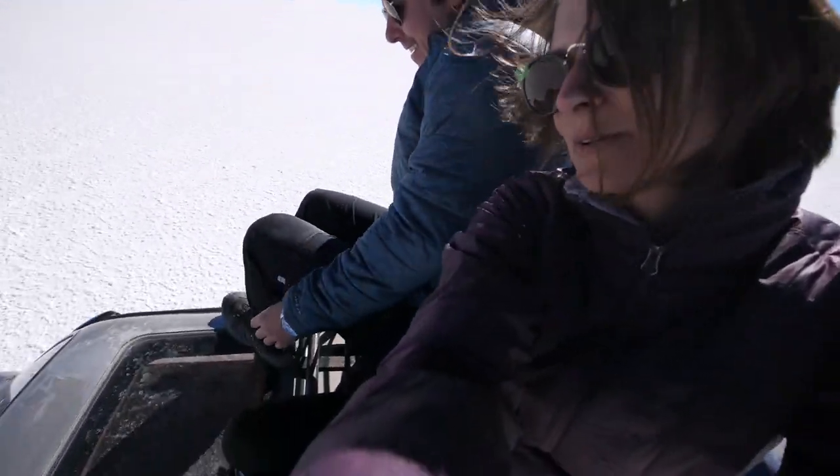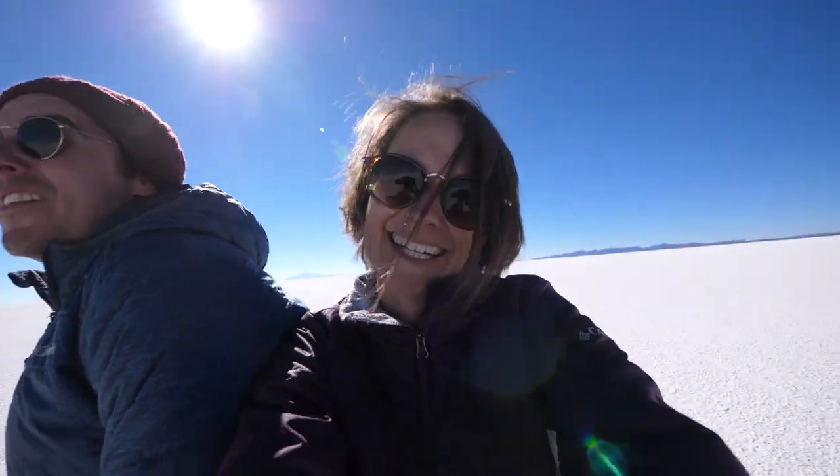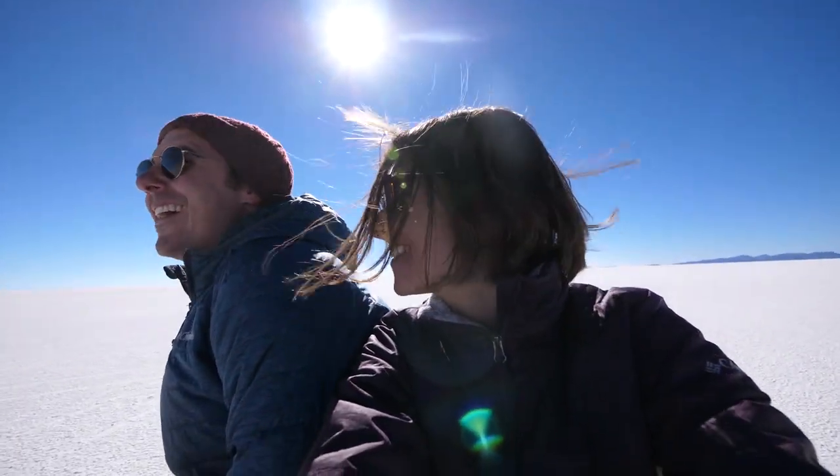What are we doing right now? We're sitting on top of a Jeep driving through the salt flats. Because it's amazing.